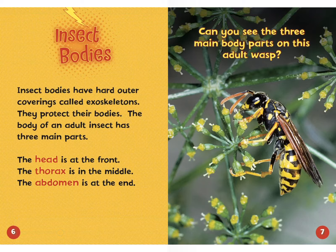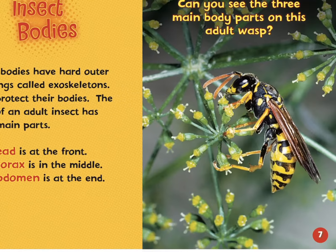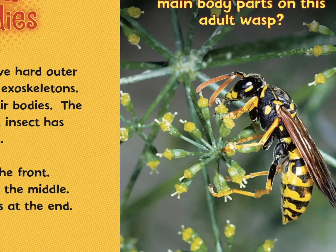Can you see the three main body parts on this adult wasp? We know where the head is. The thorax is the middle part of the body. And the abdomen is at the very end. So those are the three parts of the insect — or of the wasp.